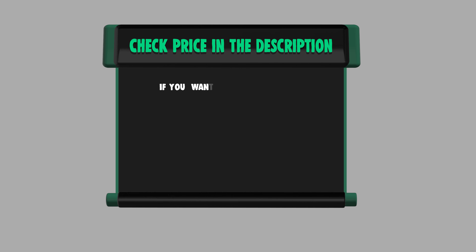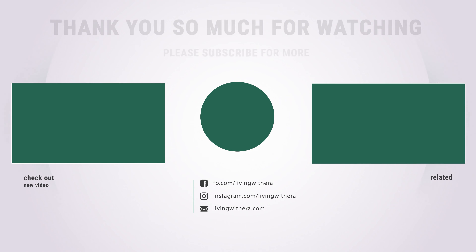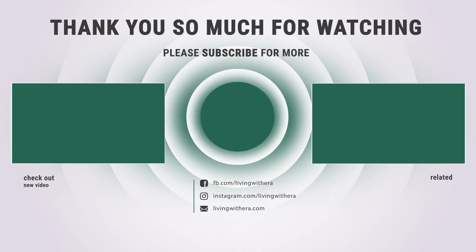If you want to buy any of them, please check the link below in the description for price and more information. Thanks for watching. Hope you liked our video. Like and subscribe for more exciting videos on household products.